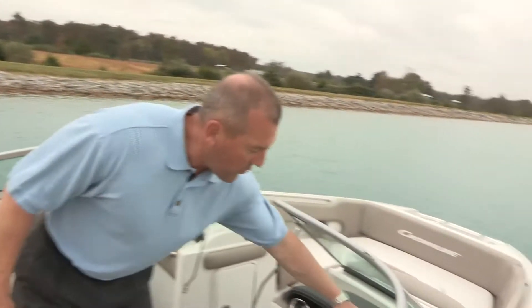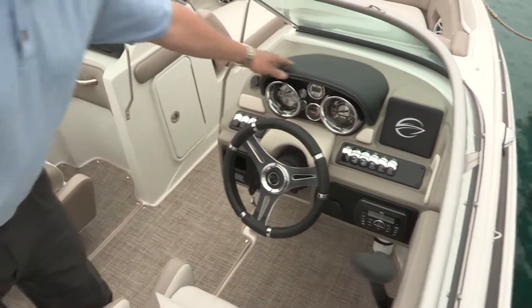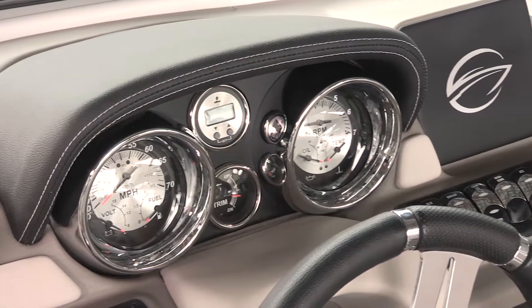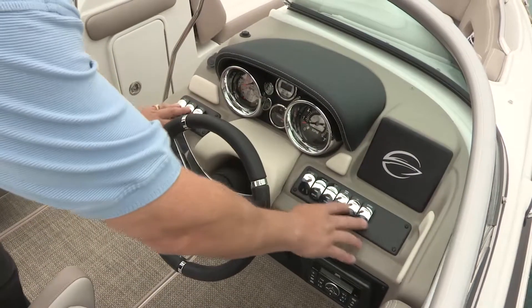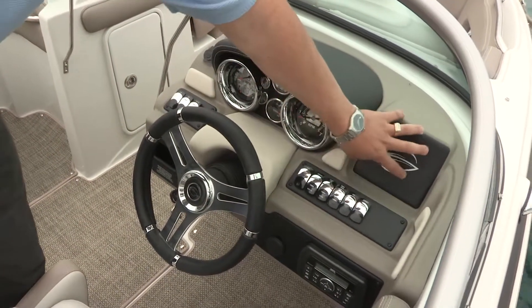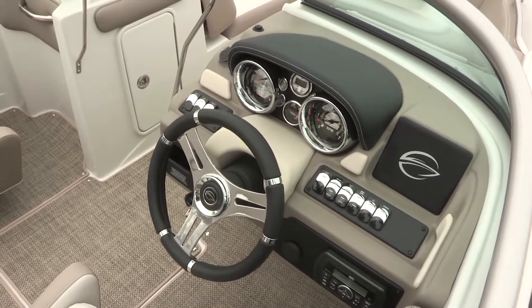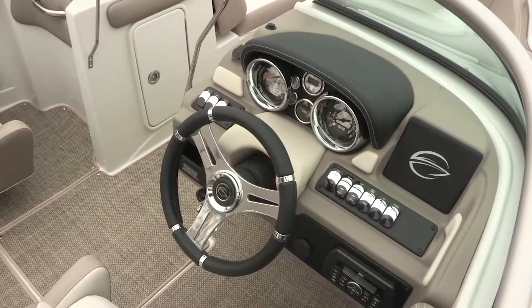Looking at the helm station, we're really proud of what we call our SS dash. It's got a hand-wrapped double-stitched brow, two 5-inch gauges with stainless steel bezels, a black racing wheel with polished spokes, and all your accessory switches easily accessible right there on the dash. In addition, we have a tooled-in GPS landing, so if you want to add additional Raymarine or Garmin controls after the fact, we have a landing for you to install them and easily plumb into the electrical system.